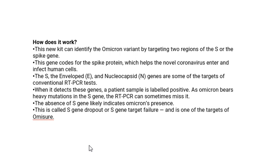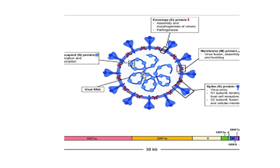RT-PCR works based on gene sequencing. The RNA found in this virus is taken out, converted to DNA, then multiplied several times in the RT-PCR process, and then sent for gene sequencing.